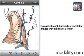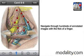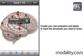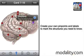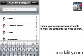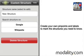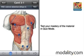Navigate through hundreds of annotated images with the flick of a finger. Create your own pinpoints and labels to mark the structures you need to know. Test your mastery of the material in quiz mode.